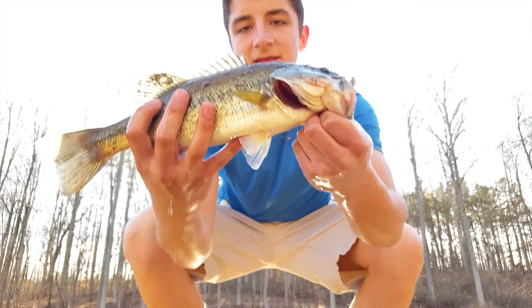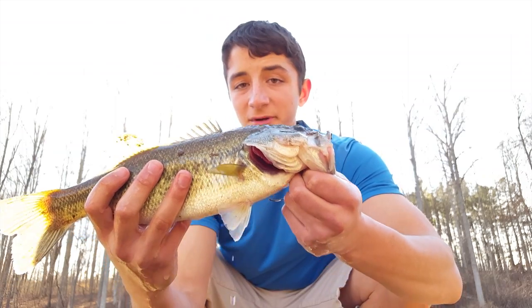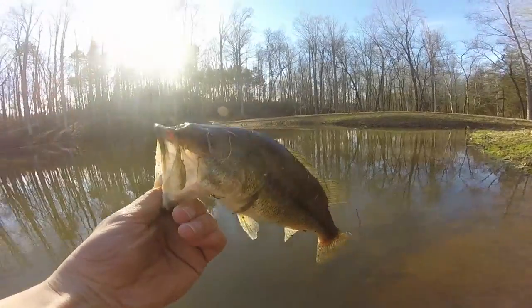Alright everyone, this, as you probably know, is a largemouth bass. But what you probably didn't know is that these guys are actually super advanced predators. Let's take a look. The bass family includes many different species, but the three most commonly known and widely distributed are the largemouth, spotted, and smallmouth bass.